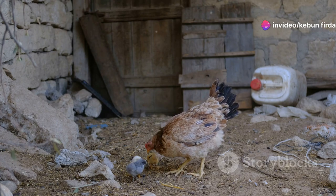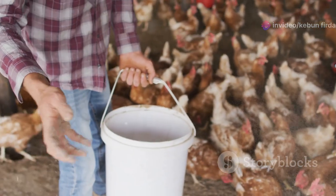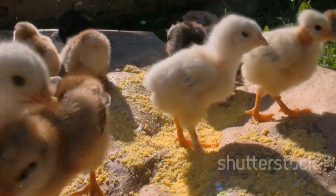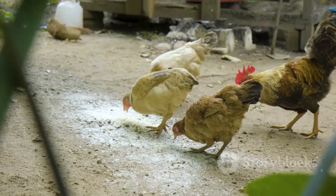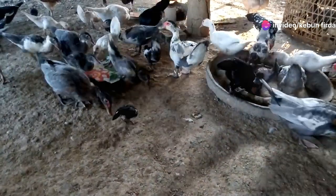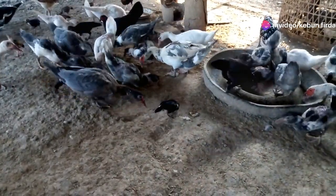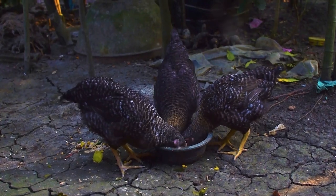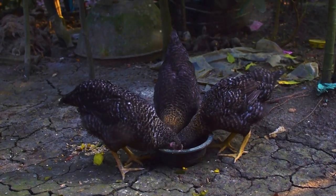Chickens thrive on routine. Establish a regular feeding schedule and stick to it as much as possible. Feed them once or twice a day depending on their age and activity level. Scatter the feed on the ground or in a shallow pan — scattering encourages their natural foraging instincts and helps prevent boredom. It's like a little game for them, and it helps ensure all the chickens get their fair share of food.